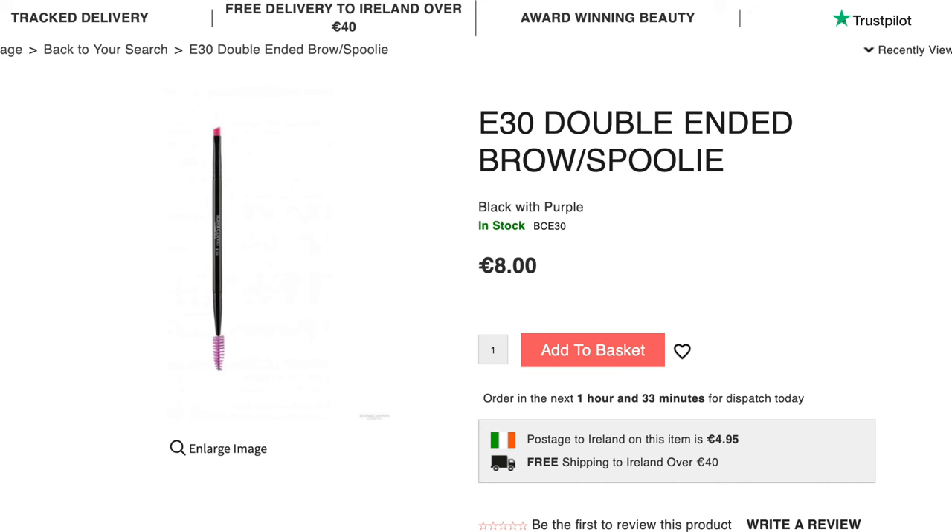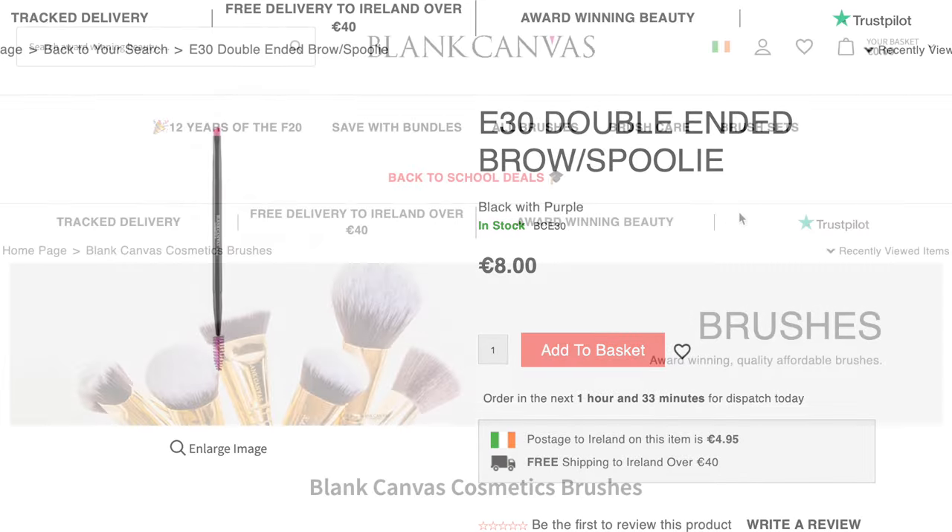...but it can also, because it's angled, be used to create an angled eyeliner look. And having a clean spoolie on the other side means if you have too much mascara, or maybe you've smudged mascara on your face, you're going to be able to have something to fix it.